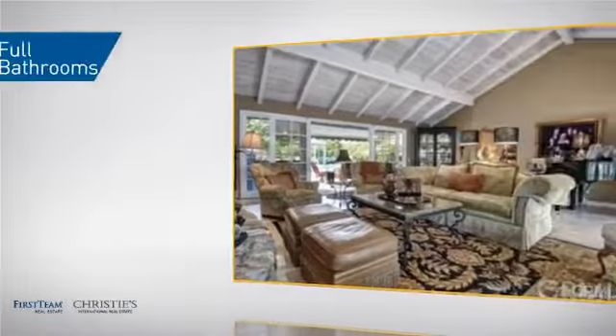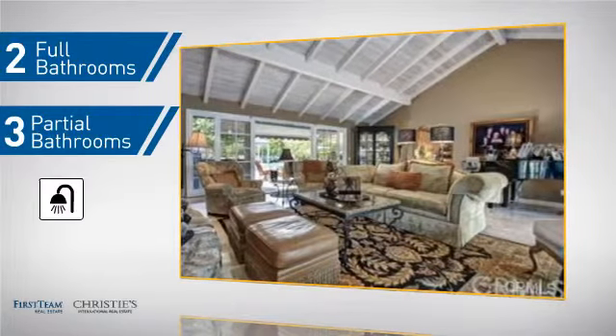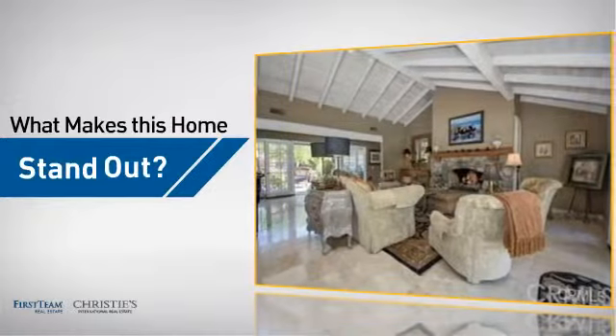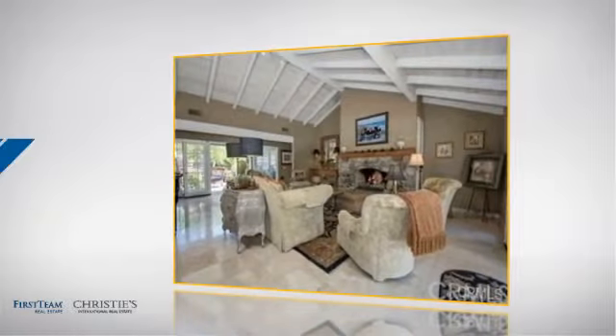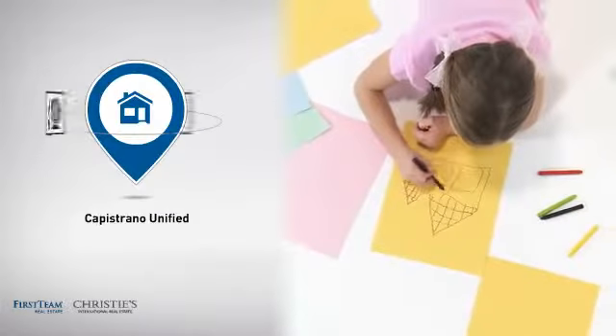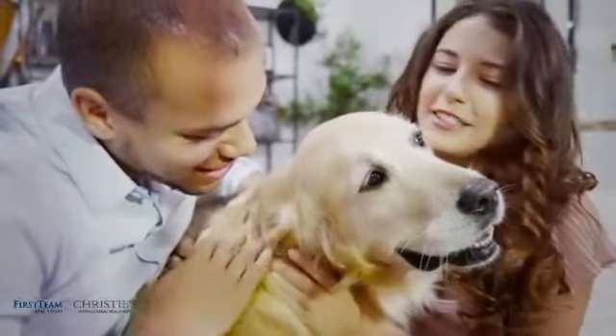As well as two full bathrooms and three partial bathrooms. But let's talk about what really makes this home stand out. Parents will be happy to know that it's located in this school district. All these great features add up to a property that might be not just your next house, but your next home.